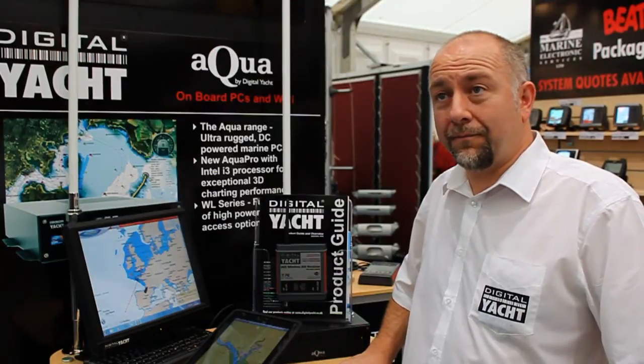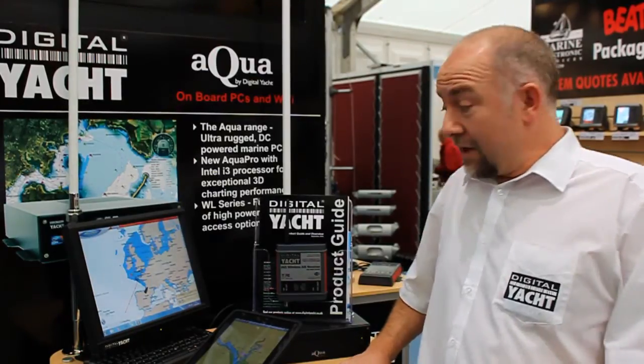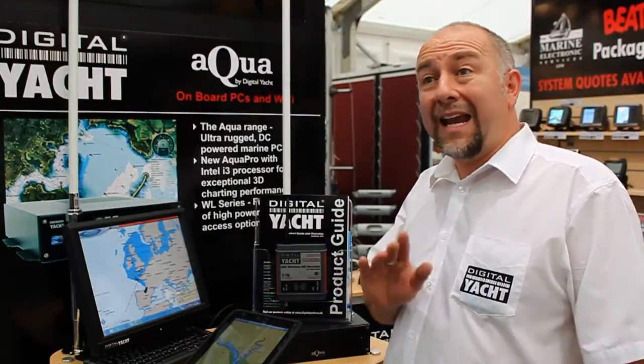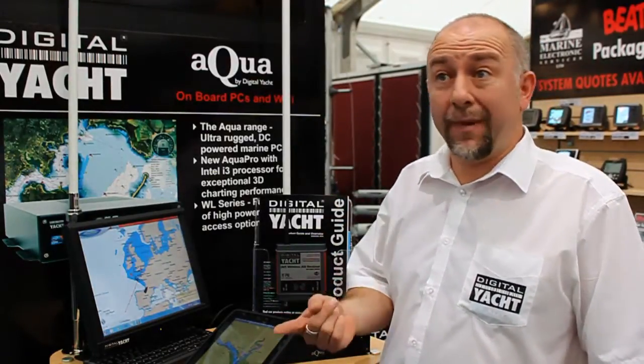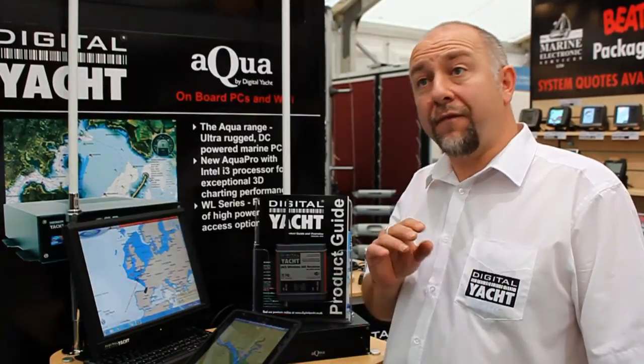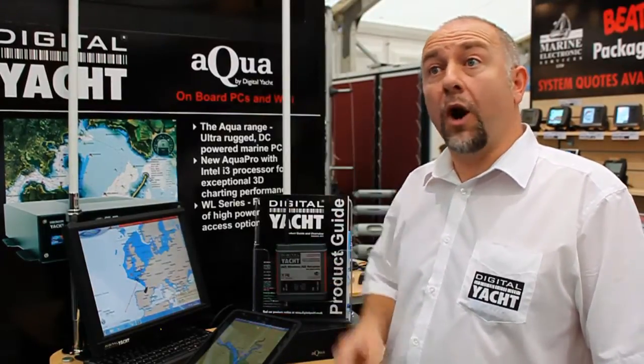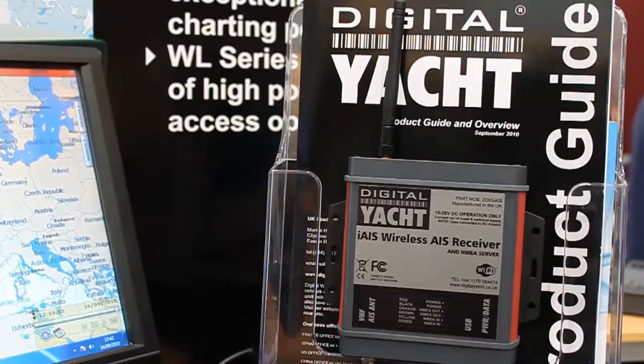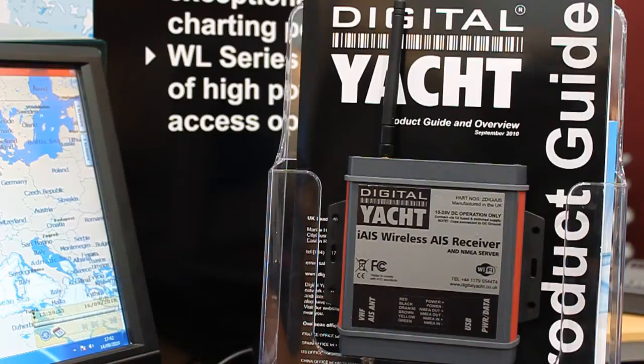Can you also get other boat data, like instrument and GPS data? Yes, the great thing about this is it's also got an NMEA input, so any NMEA 0183 data — GPS, instrument data — can be fed straight through and comes wirelessly over the same connection used for AIS. So you get depth, wind speed, boat speed, and all the normal instrument data you'd have on the boat.